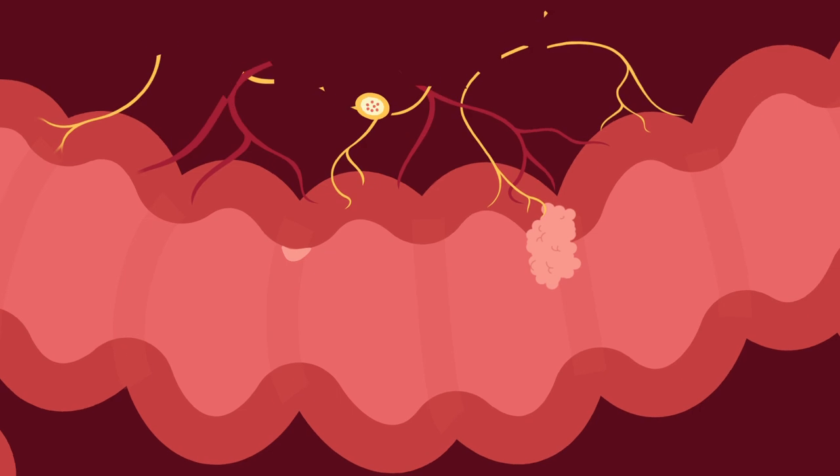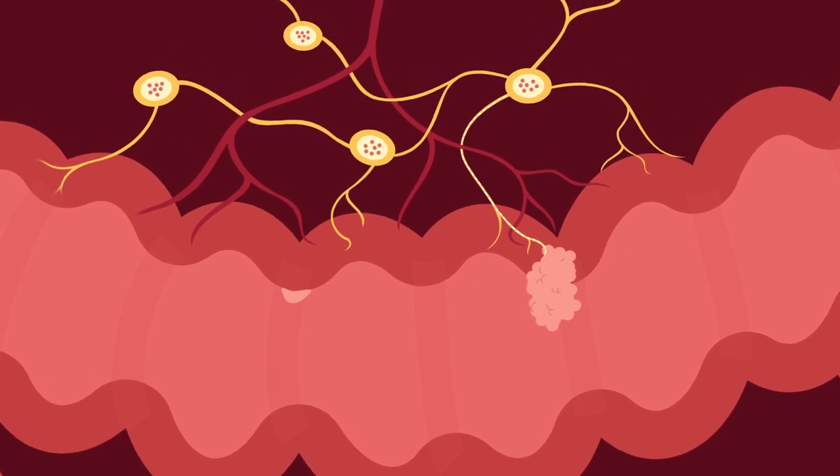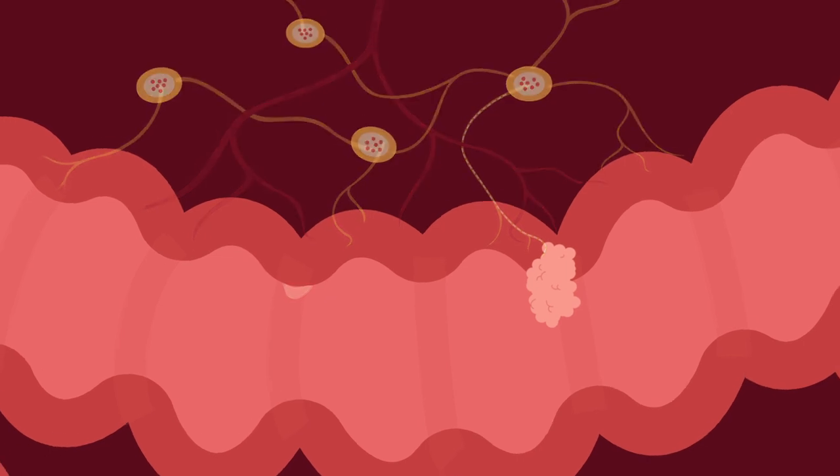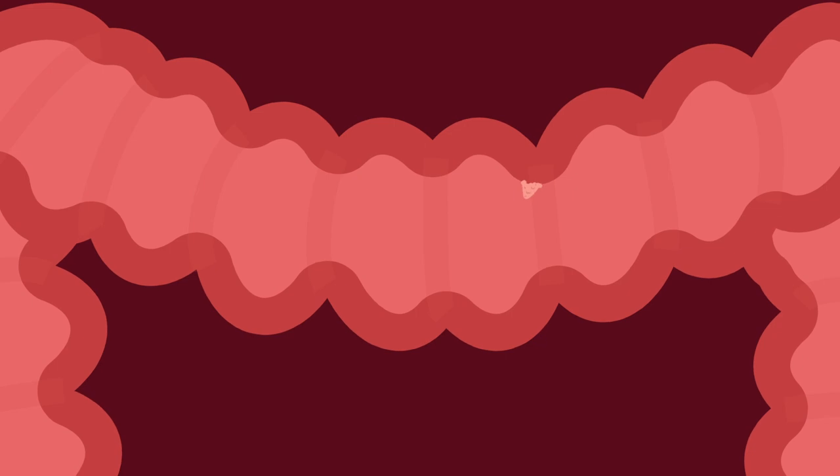It typically takes many years, but eventually cancerous cells can grow right through the colon wall, where they enter the bloodstream or circulating lymph fluid and spread cancer to other parts of the body. This doesn't have to happen. Colon cancer can be prevented just by getting regular screenings.